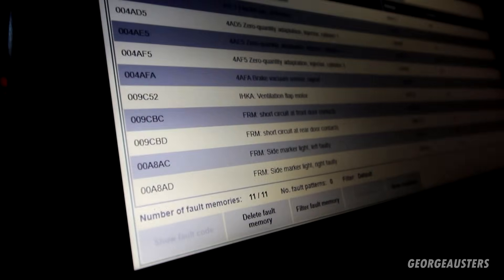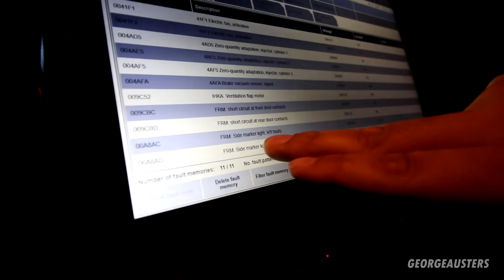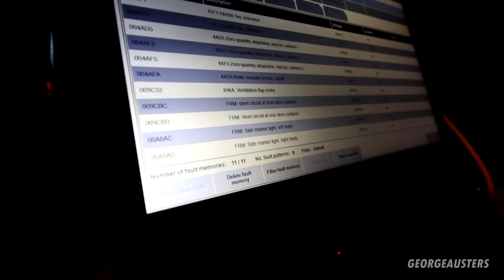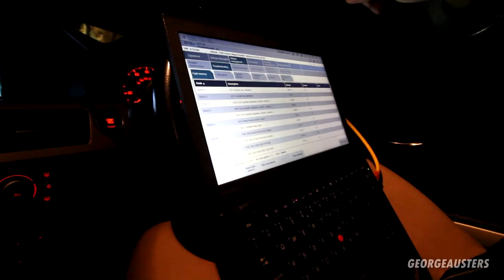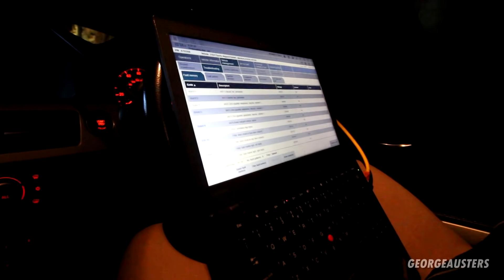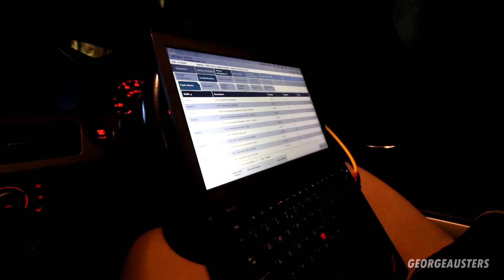From what you're saying George, they're not working at all? No, nothing coming out of them. It's strange — it's showing the side marker lights as faulty left and right, but it's not actually showing a fault for the DRLs or parking lights specifically. Someone's already been in there — the trim piece has been broken and things aren't where they should be. So there's a potential VIN mismatch — it could be that this module has been changed in the past by someone. We'll investigate that and see if the VINs match up.